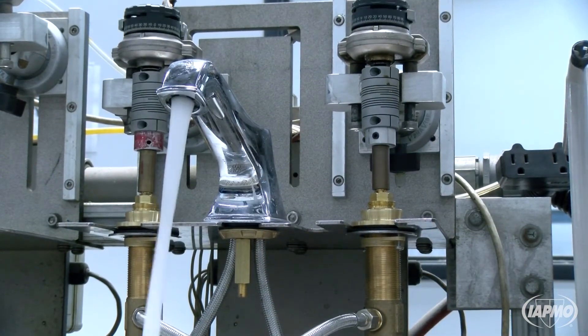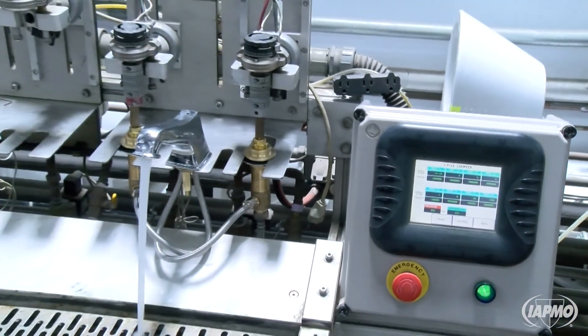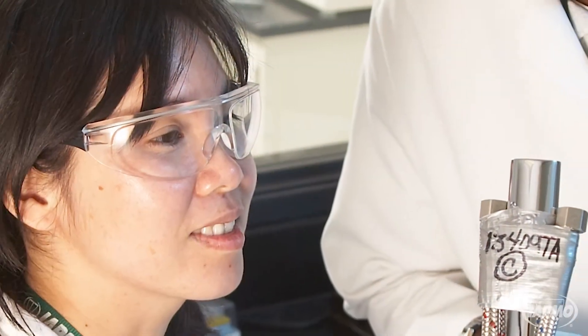They also undergo numerous tests to ensure they don't sacrifice performance, such as life cycle testing and lead content testing.